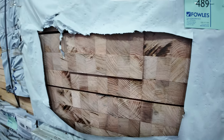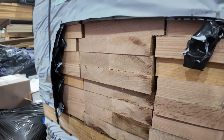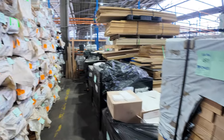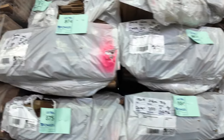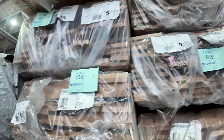Some more chopping blocks over here. I've also got some long Vic ash which you'll see a little bit further on in the video. As you can see, there are tons and tons of packs of assorted flooring and decking in various species.